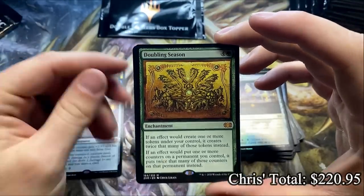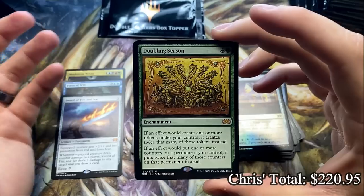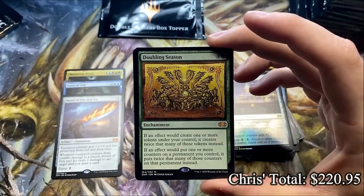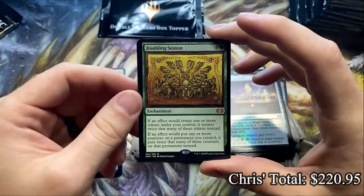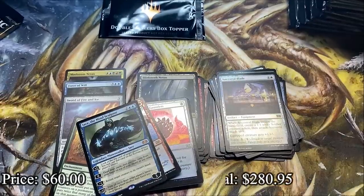Double Doubling Season — Chris, you're running away with this one. Actually, if I recall, Chris, did you need a Doubling Season? I know one of you two needed it. Hey, we hit it — Chris, I hope it was you. Oh my, I quit. That's a spicy meatball!